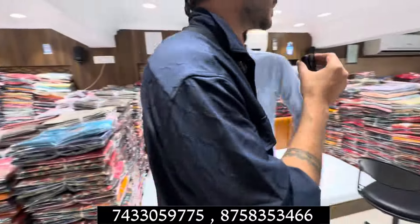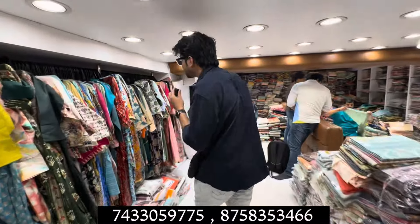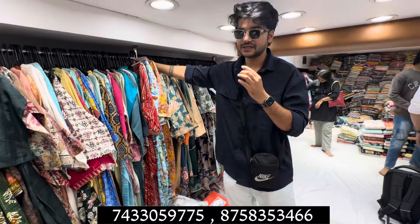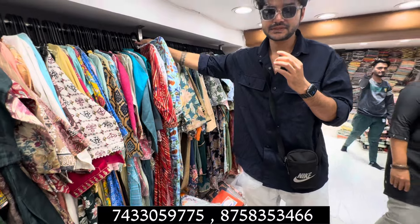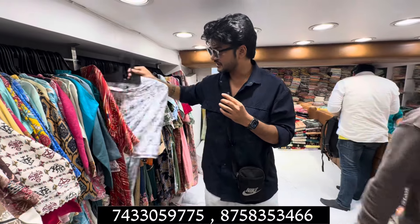Now I am going to take you to the front section. Here you will get the kurtis. In the kurtis there is a wide range — different ranges at all rates. There is a mansion of collection. Naira cut, Alia cut — which are in demand. Simple kurtis will also be available.